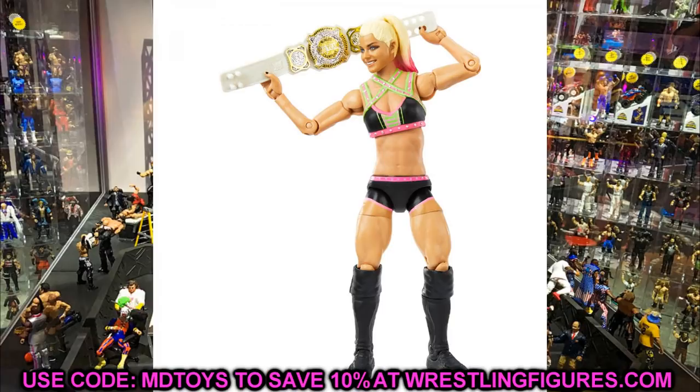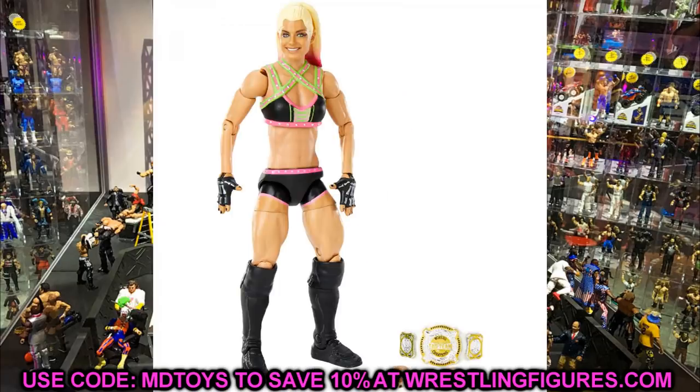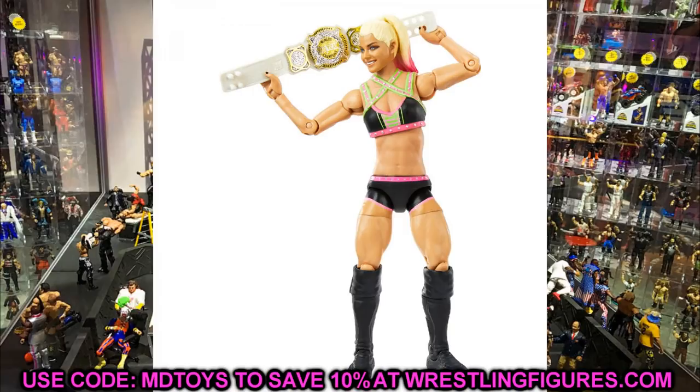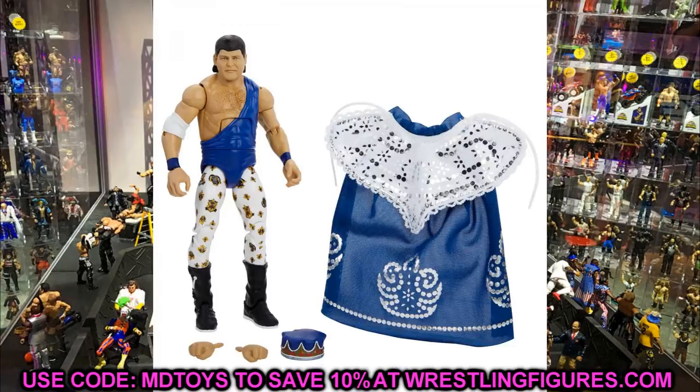Elite 82 Alexa Bliss comes with the first ever Women's Tag Team Championship. I expect we'll get Nikki Cross in the next couple of series since you need both tag team championships. Alexa looks good — I like the head sculpt and the green, pink, and black attire. It's a solid figure and her feet are easier to stand up than other women's figures.